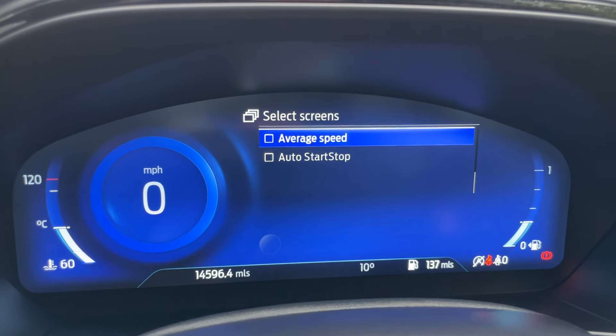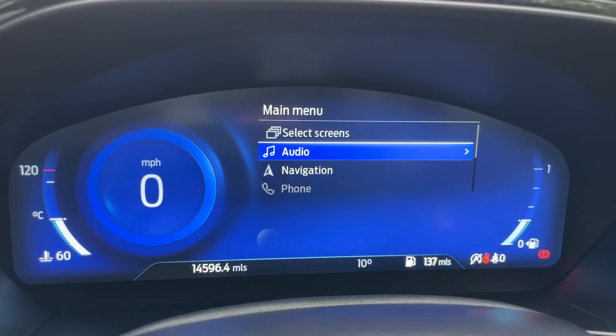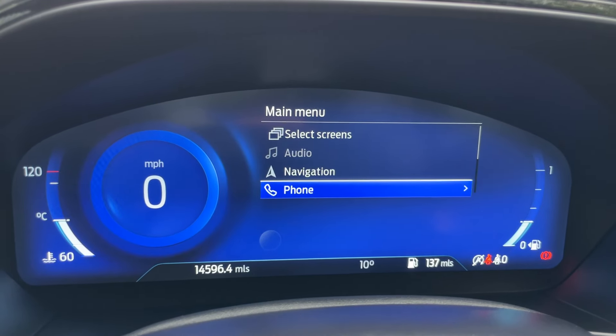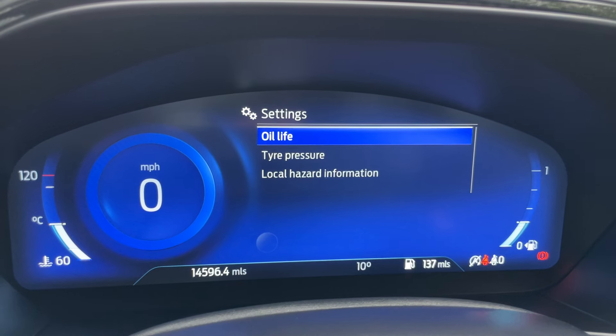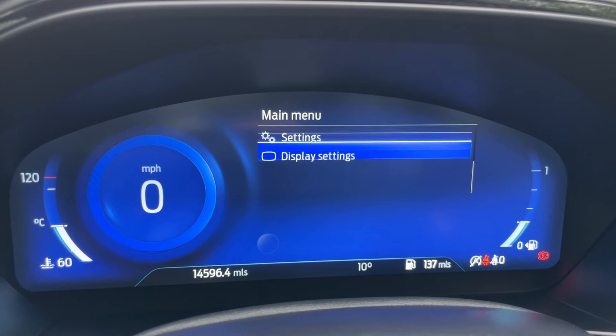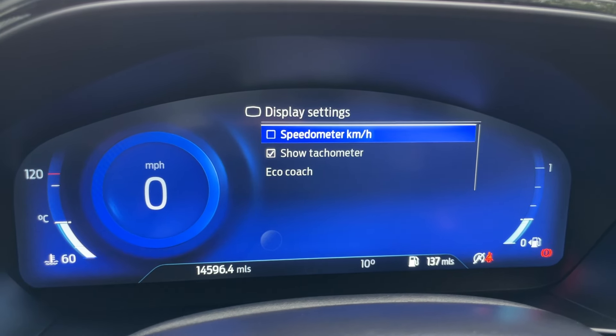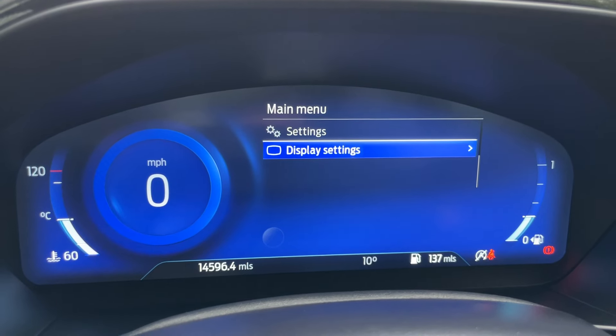All of the information you can currently see can be popped up in front of you, but you can also see your audio, navigation, phone connectivity, and settings — including tyre pressures, local hazard information, and oil life. There are also display settings where you can adjust things such as kilometres per hour and the EcoCoach.